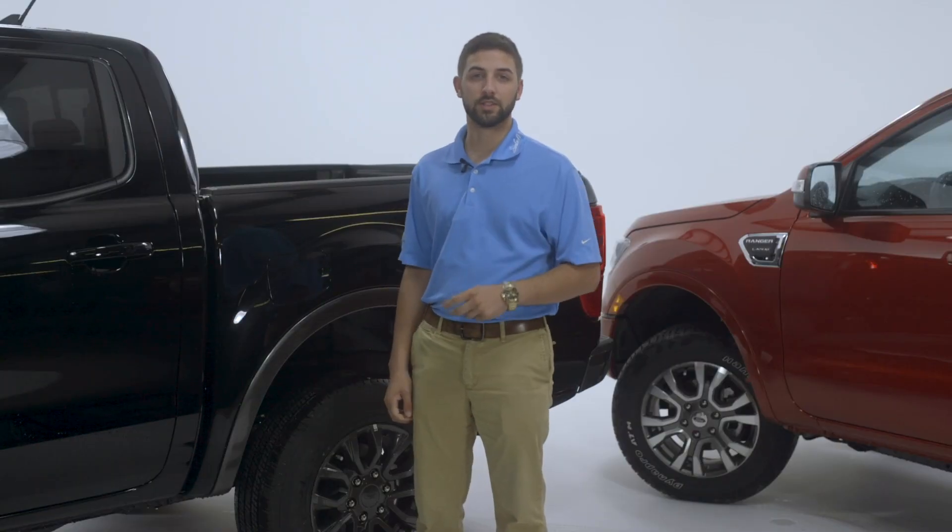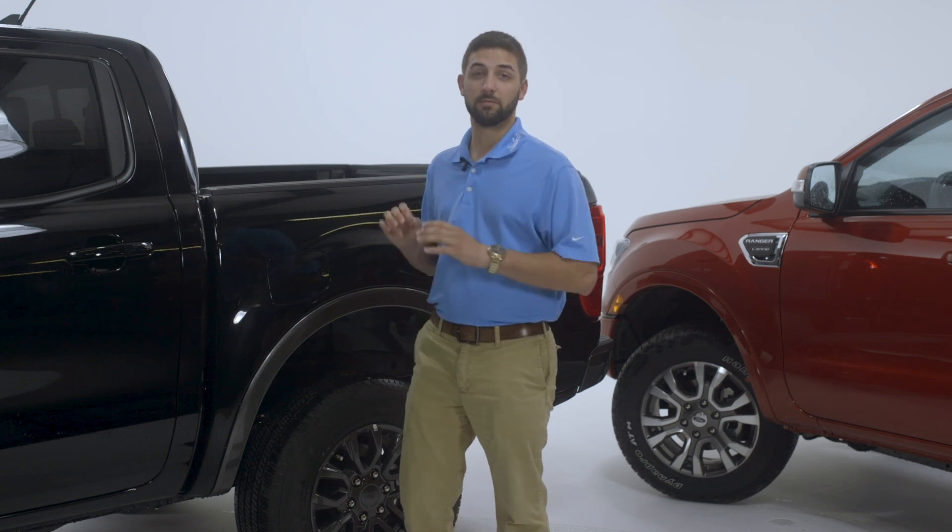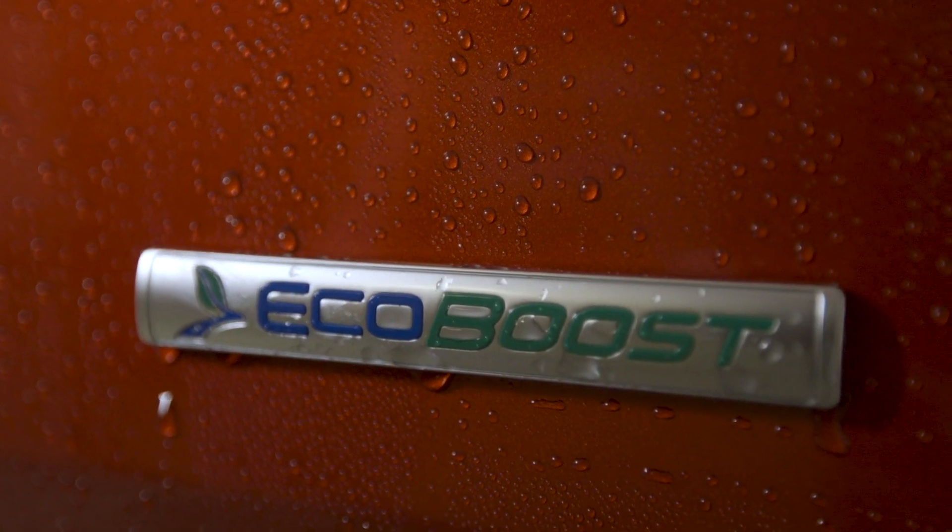Now I know I labeled the engine as number two on this list, but it should really be number one. It is by far the most impressive thing that they've done with the Ford Ranger.